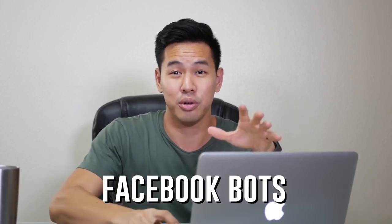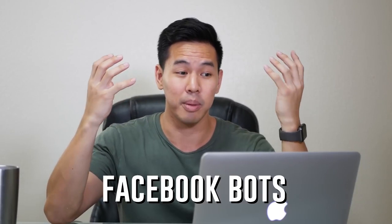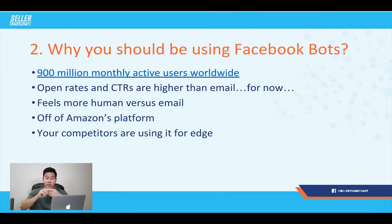Facebook bots are so popular because there are over 900 million people using the Facebook Messenger app right now. That means there are 900 million people you can advertise to every single month with this method. In terms of open rates and click-through rates: in email, the open rate is about 30% on average industry-wide, and click-through rates are maybe three to five percent if you're lucky. On Messenger though, you get 80 to 90% of people opening your message — which is huge.